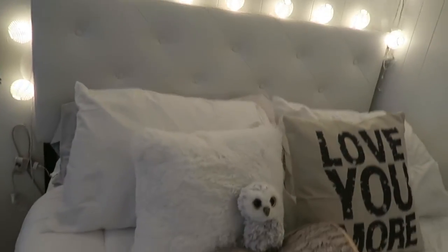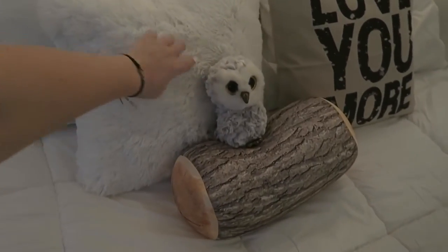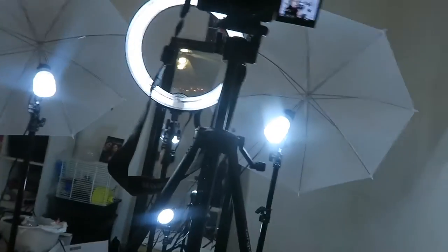Look how cute my bed setup is — this little owl and this pillow. I'm obsessed. And I put my elephant picture up there, I think it looks really cute. If you guys aren't already, go ahead and subscribe to my vlog channel, Alyssa Rose Vlogs — always at the top of the description and on the end card. I love making vlogs so much, it's so much fun. Shout out to you guys.